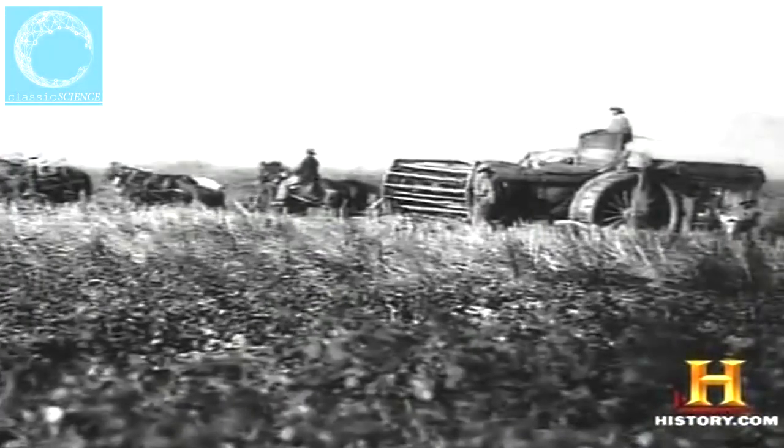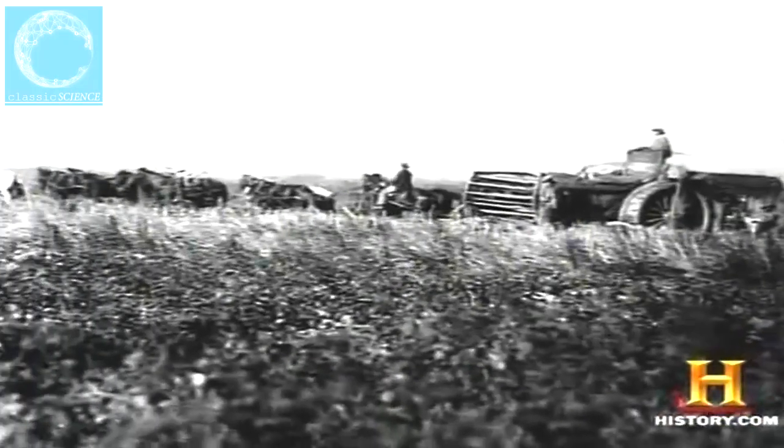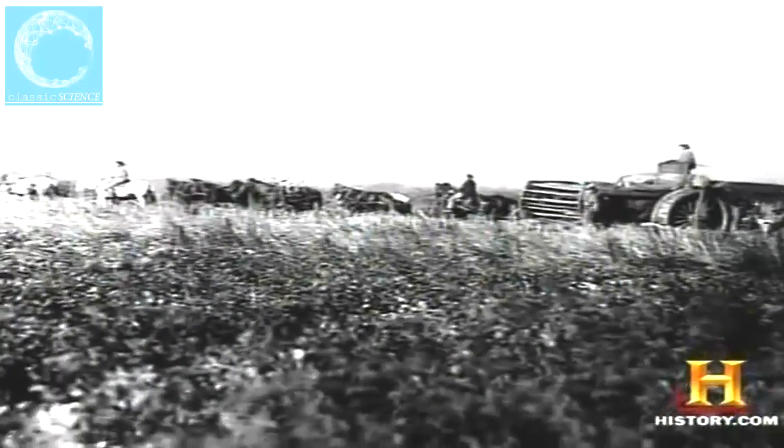Eastern farmers were already sold on McCormick's reaper, and the combine had trouble harvesting wet grain, so in 1853 Moore shipped his invention to the huge dry wheat fields of California — and it was there that the combine began its ascent. By the end of the 19th century, the advent of steam power followed by the internal combustion engine replaced horses with tractors that towed the combines. But one more advancement remained.